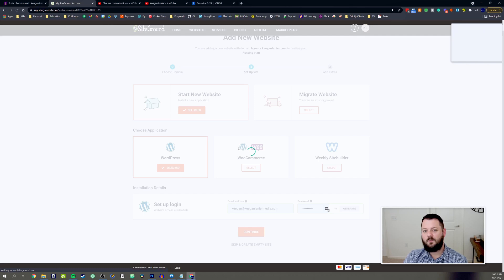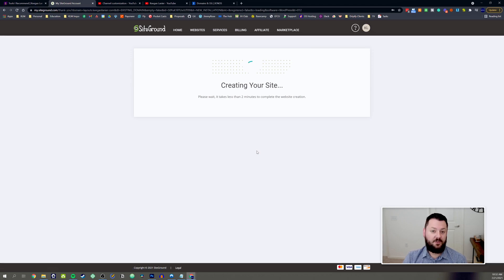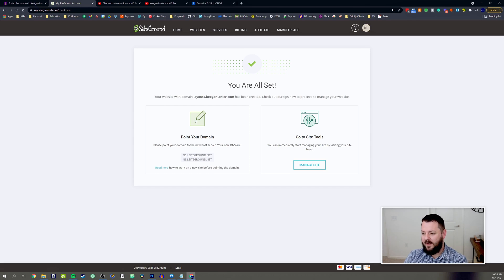We'll go ahead and fill in the login details and click Continue. I use LastPass but I won't save it here. SiteGround is now provisioning part of their servers and installing WordPress so we can use it for our site. Our site has been created — it says the website with the domain layouts.keeganlanier.com has been created. Now we need to point the domain, and I'm going to show you how to do that inside IONOS. Copy these nameservers and go over to your domain registrar.